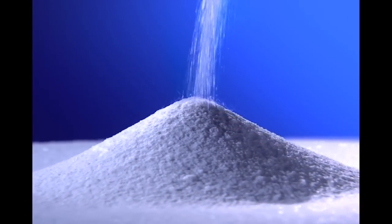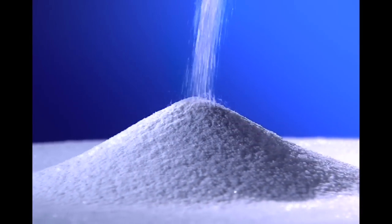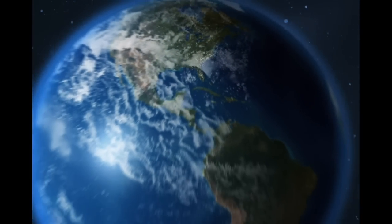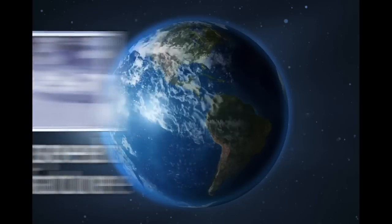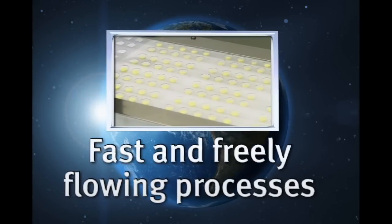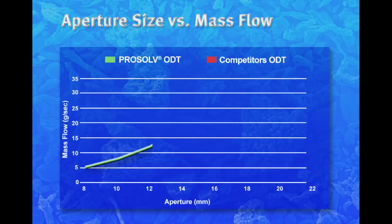And now, the future of excipient technology. The highly functional ProSolv technology platform enables future formulation technologies and innovations today. High-speed manufacture, fast and freely flowing formulations and processes. ProSolv ODT achieves significant formulation flow advantages over other competitors' excipients in achieving uniform tablet weight without sacrificing productivity.